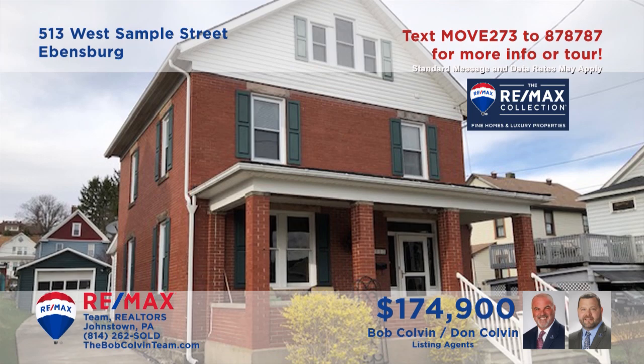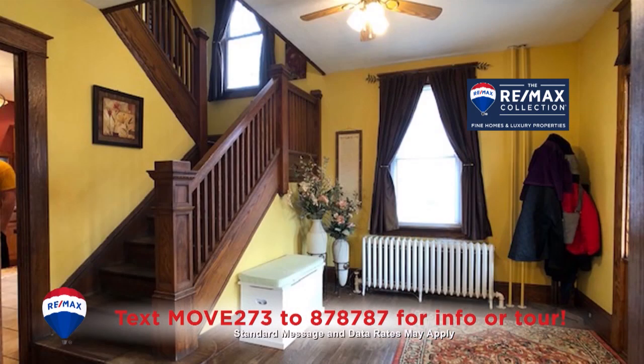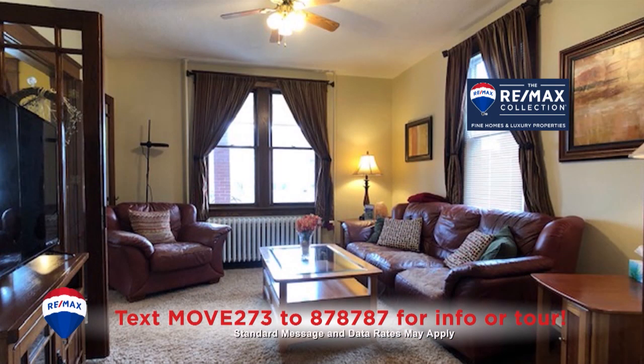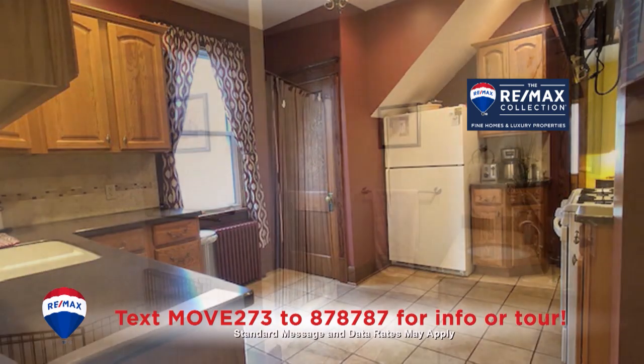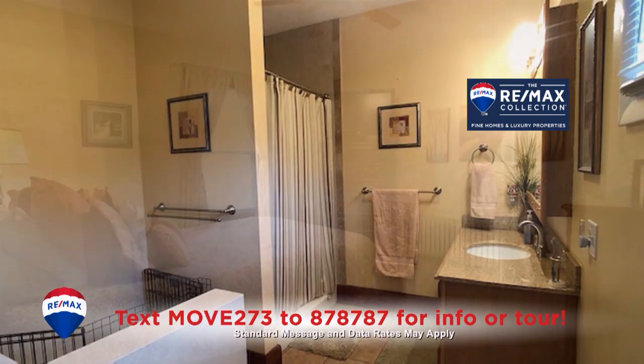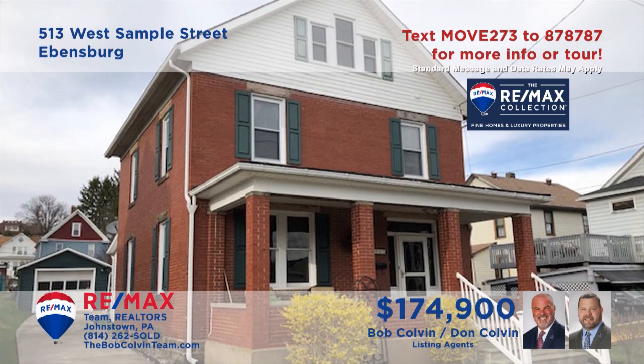The Bob Colvin Team welcomes you to this Evansburg home with stunning details. Step across the covered porch and head inside to see all the well-crafted features in each room. Hardwood floors and trim details, sunny windows, a brick wood-burning fireplace, granite counters, and all appliances. Ceramic tile fixtures and features, plenty of closet space, and so much more. Don't miss out — get all the details from the Bob Colvin Team right away.